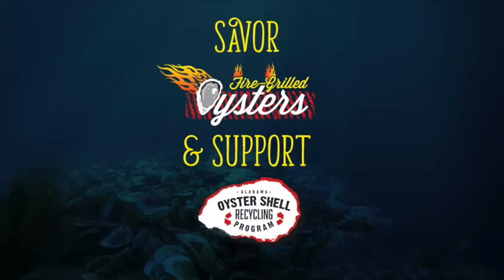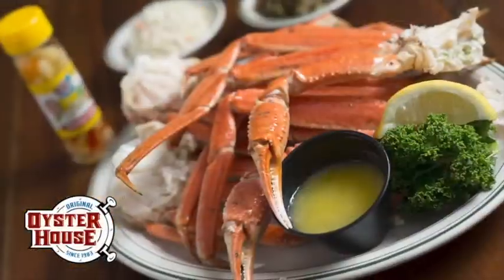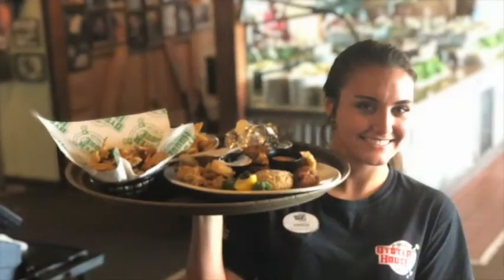We want to encourage people to come here and eat those oysters because it's going back into the reef. Known for hand-shocked, raw, fire-grilled, and baked oysters, the Original Oyster House is legendary for fresh Gulf seafood, southern hospitality, and a spectacular waterfront view.